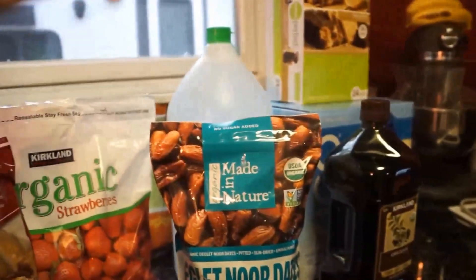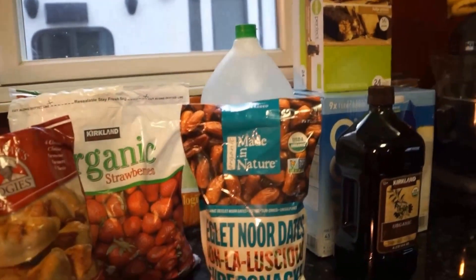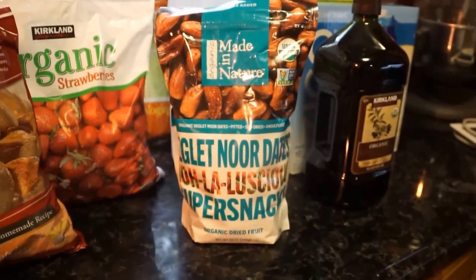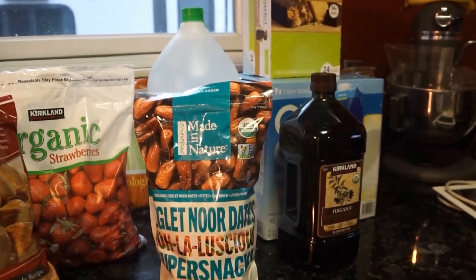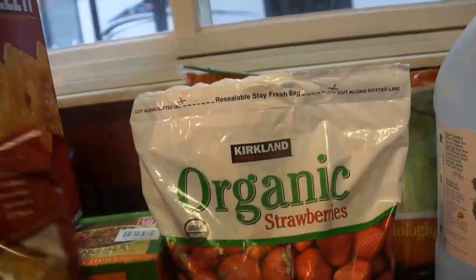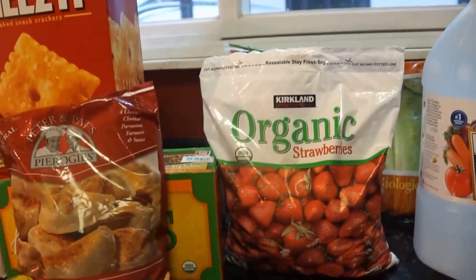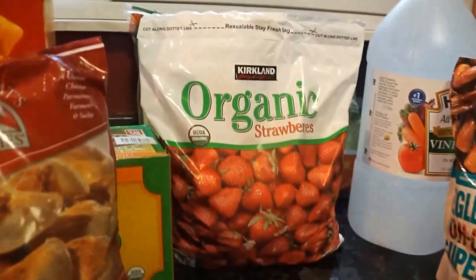The next thing I picked up is these 100% organic Made in Nature dried dates. I like to throw these in smoothies to give them a little extra sweetness. They're really affordable at Costco and we'll go through these over a couple of months. The next thing is I picked up some organic strawberries for smoothies. Here in Michigan our berries are going to be scarce pretty soon because of the winter, so I try to stock up and freeze a lot of berries for smoothies throughout the winter.